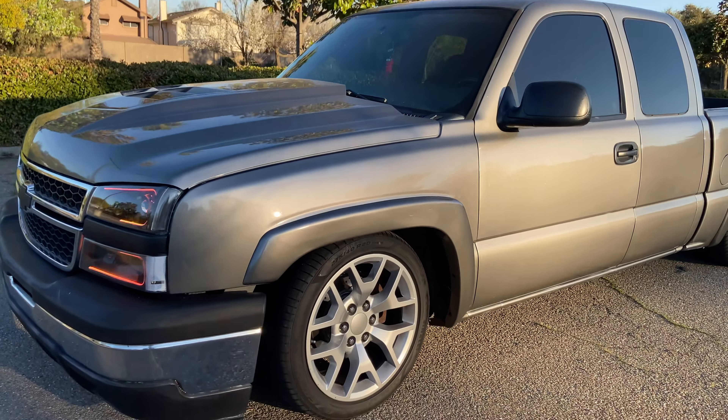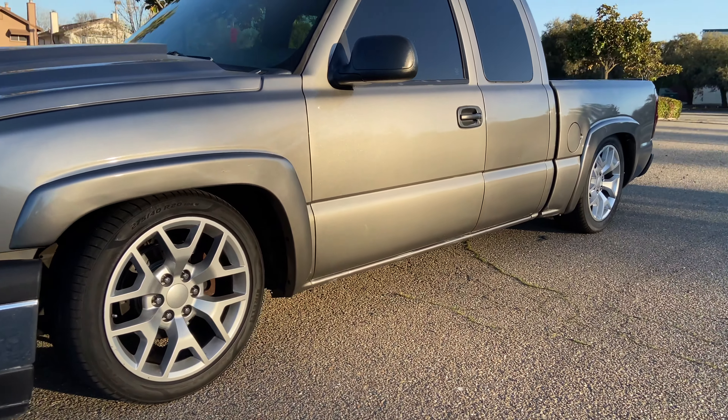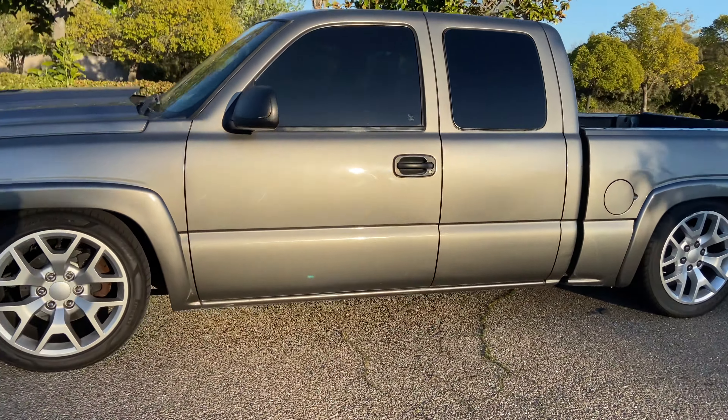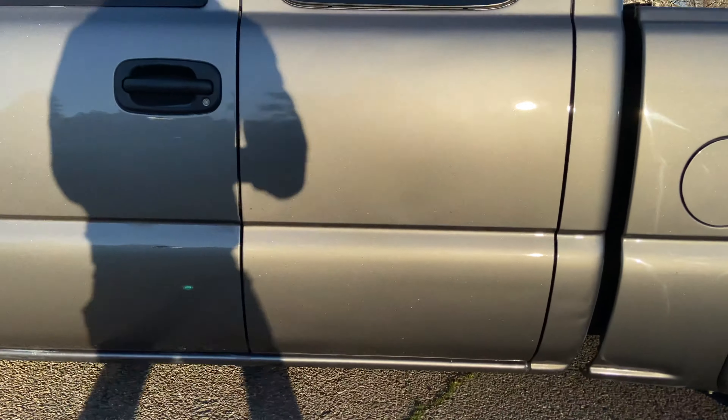Coming in at three — the third thing I love about my truck is actually the bed. A lot of people don't know this, but this bed is actually smaller than the regular extended cabs. It's like a single cab bed on an extended cab Silverado. I didn't know these were actually rare until I started doing my research and some people started telling me more about it — I'm really in love with this bed and this whole truck.